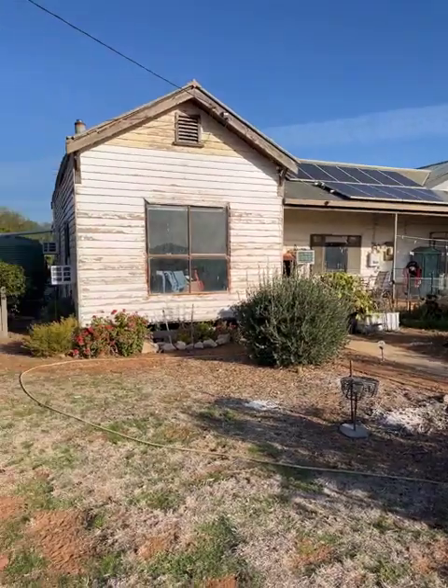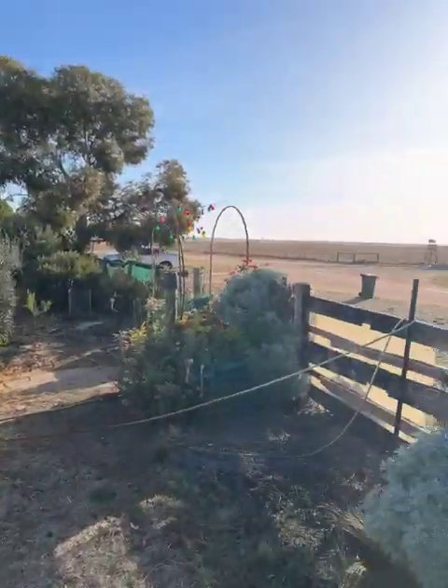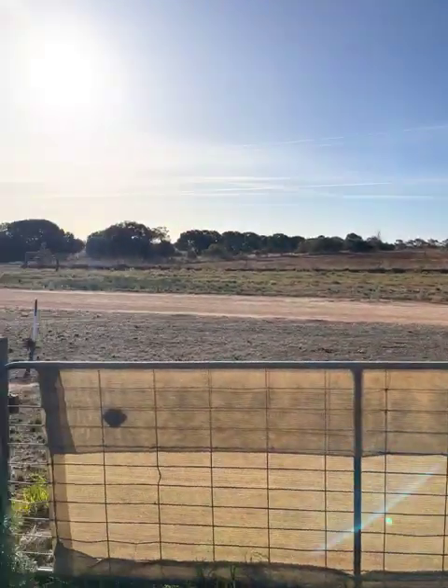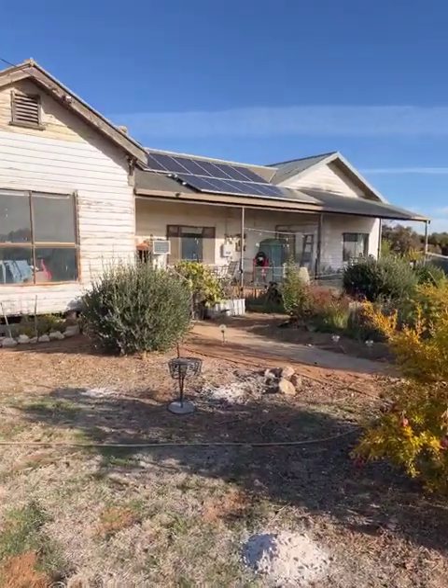It's a large corner block, no real neighbours close by, and you've got a really nice rural outlook as far as the eye can see. We'll go and check it out inside.